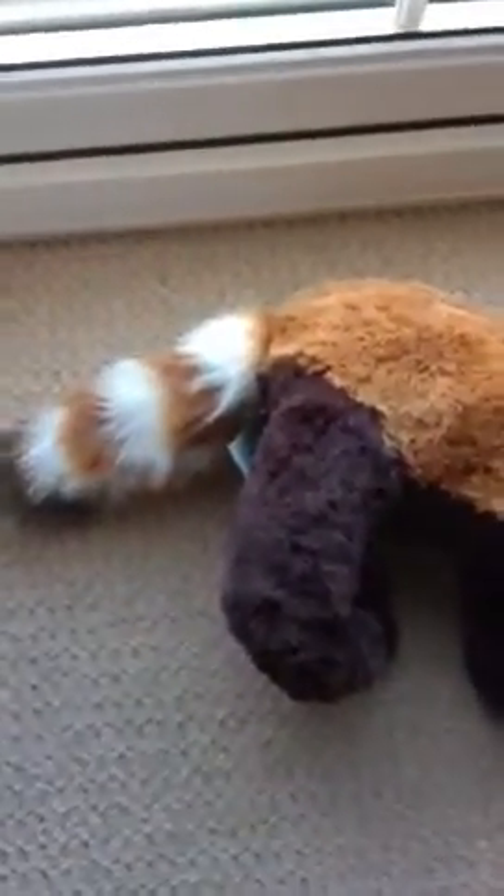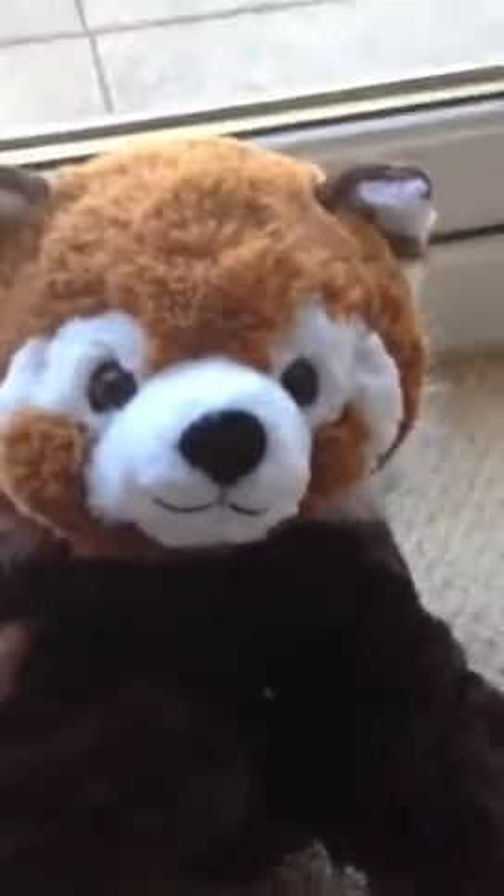Please comment below whether you've got this Build-A-Bear or whether you would like to get it. I actually thought it was only available online, but we walked into the store today and it was there on the shelf. Lots of people were getting it in the Liverpool store today — it's going to be very popular.